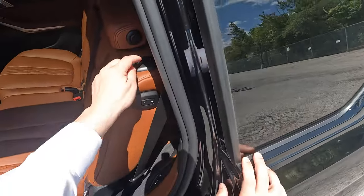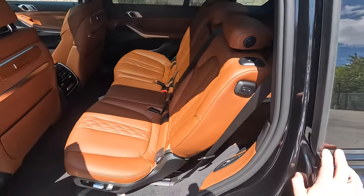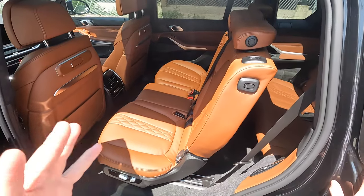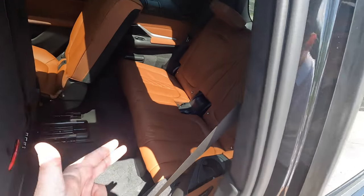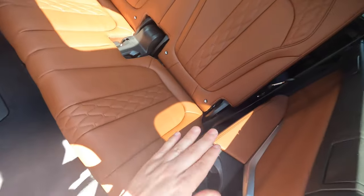You have a button up here for folding the seat down like the rear one, and a button for when you want to get into the back seat - it pushes the driver's seat forward, the seat comes all the way up, and allows access to the third row. Even back there you have rear heated seats, a USB-C port, and a cup holder.